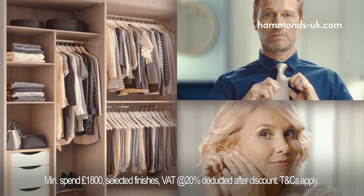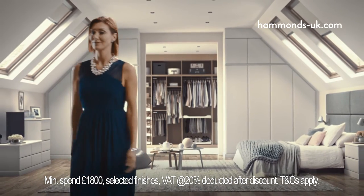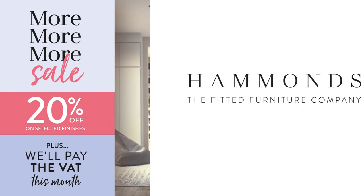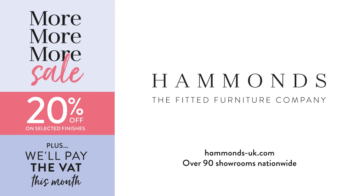Now with 20% off, and we'll pay the VAT on the discounted price. Why wait? Book a free home design visit online today, or download a free brochure. Hammonds, in order to live better.